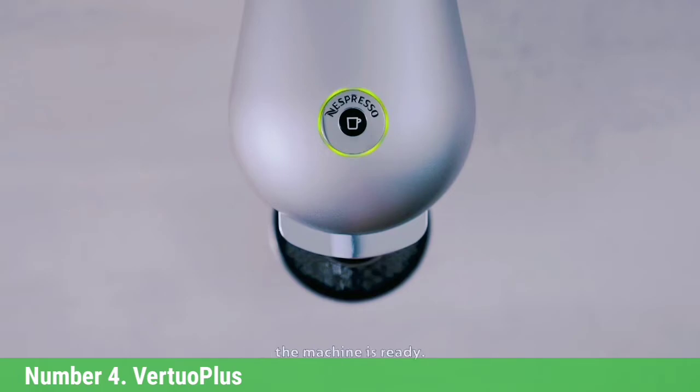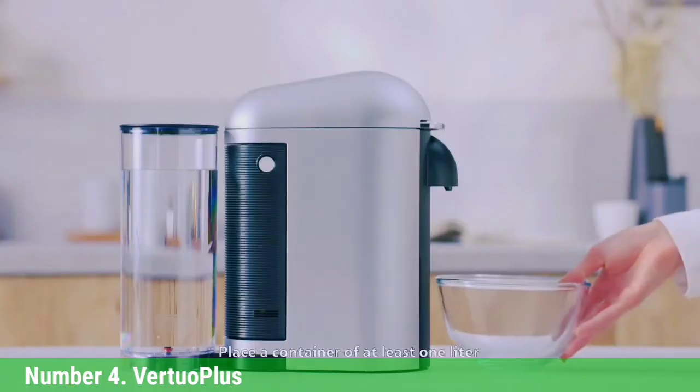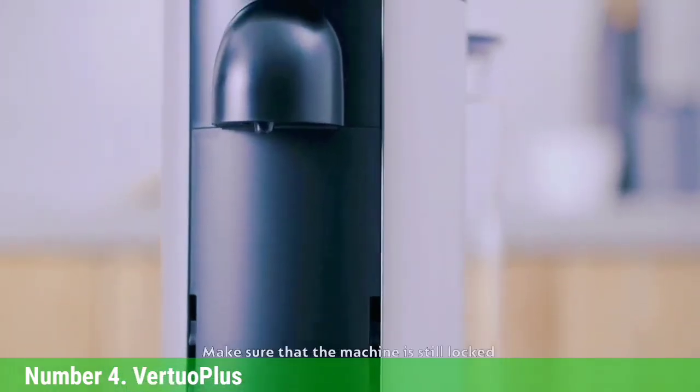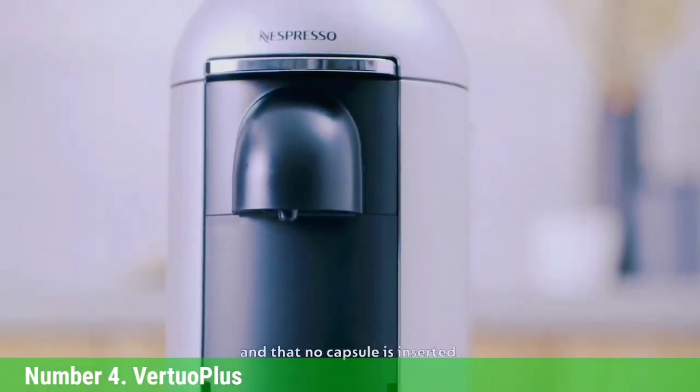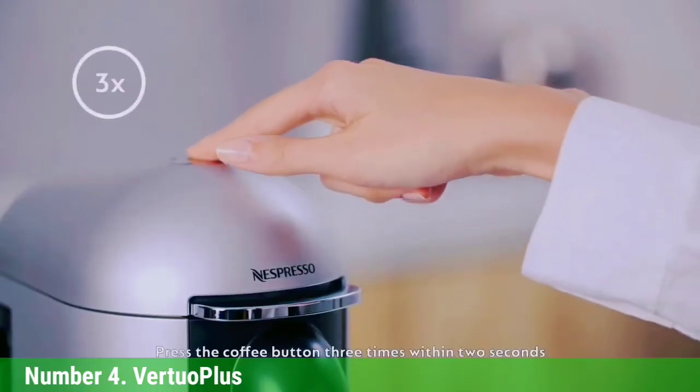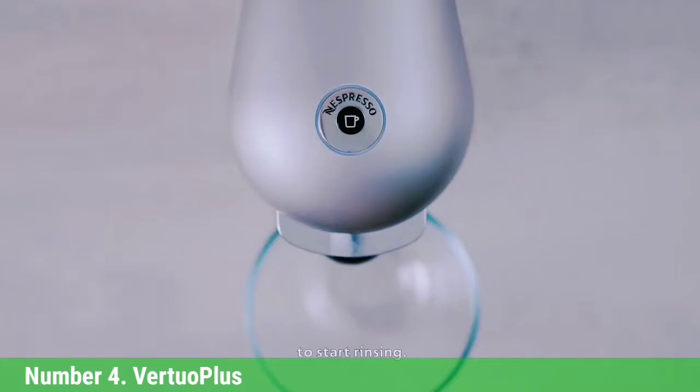The coffee maker features a sleek and modern design that our testers found functional and easy to use. Coffee is ready with just one touch of a button — no fussing with brew size or coffee type, since the machine reads the barcode on the coffee capsule and brews it accordingly. The Nespresso Virtuo Plus only takes large Nespresso capsules, but they come in nearly 30 flavor options.